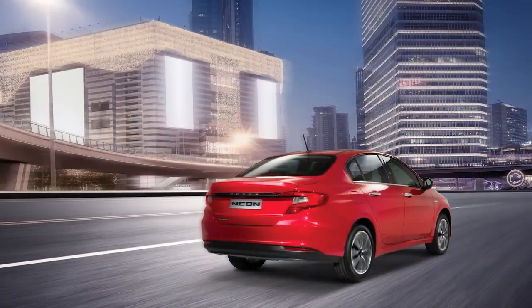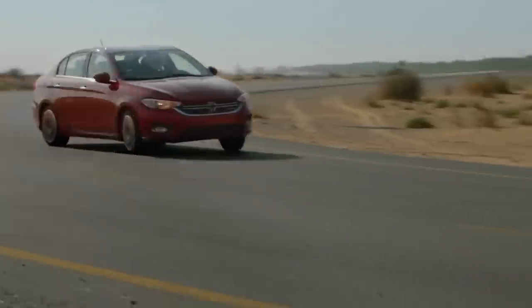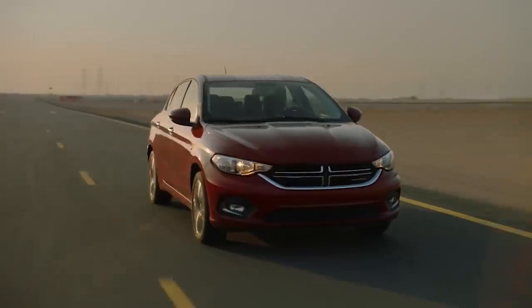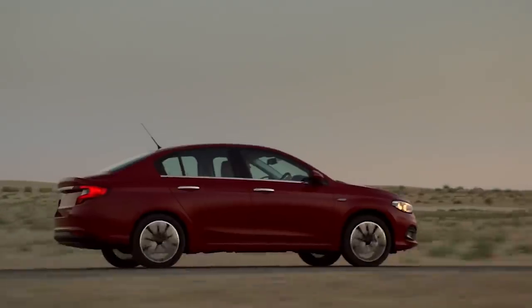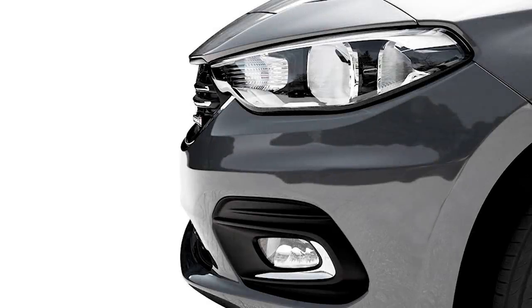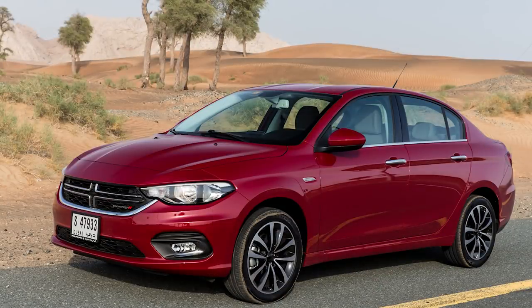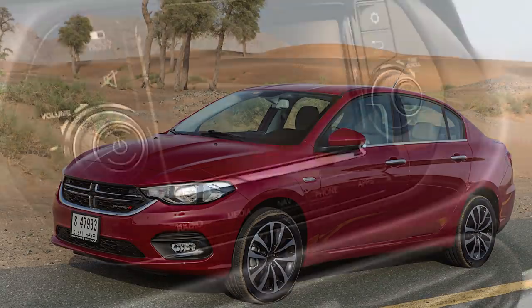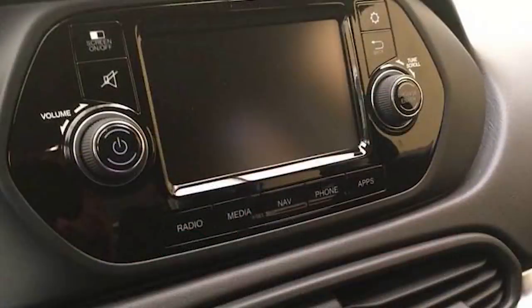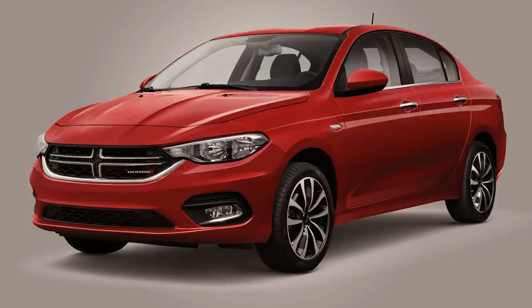Once word got around that the Neon was out overseas, North Americans got excited hoping the car might return for their market. Automobile Magazine reported that the Neon would return to North America in 2018 as a replacement for the Dart, but as of March 2020 we still don't have it. Overall, the Neon does many things well without being exceptional in any department — very similar to the Dart. Its main objective is reliability and keeping costs down. It fits in well in the Middle East and Mexico, offering unique styling, great features, and good fuel economy at a very low MSRP.